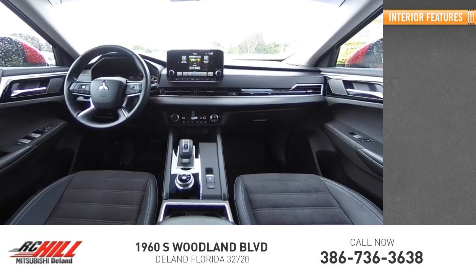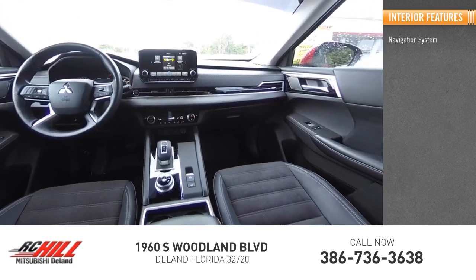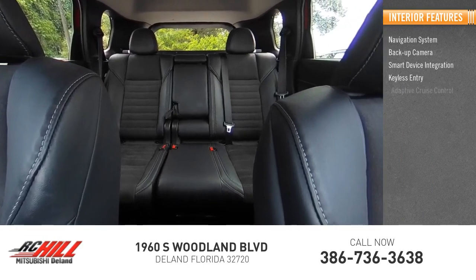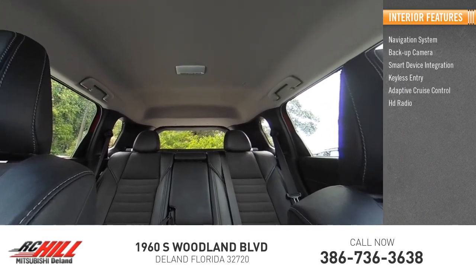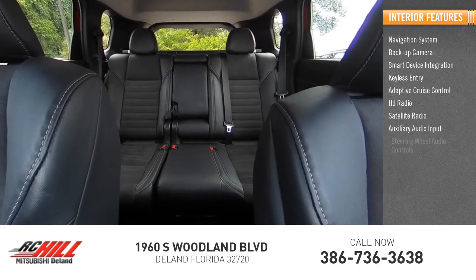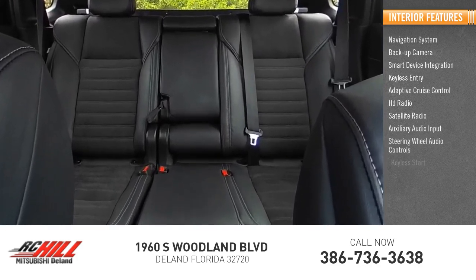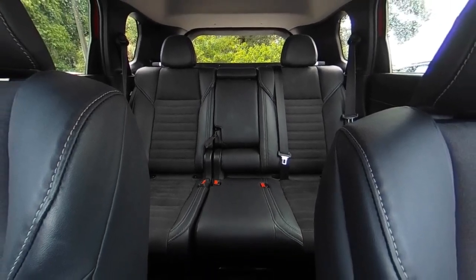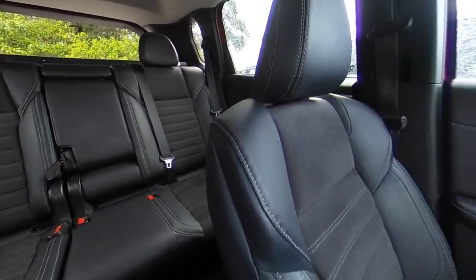Inside you'll find a navigation system, backup camera, smart device integration, keyless entry, adaptive cruise control, HD radio, satellite radio, auxiliary audio input, steering wheel audio controls, and keyless start. Searching for a dependable vehicle that looks great too? You found it — so stop in today.